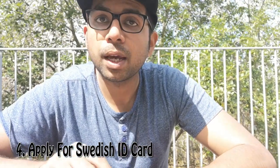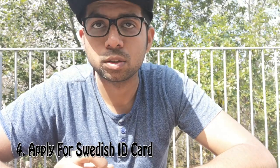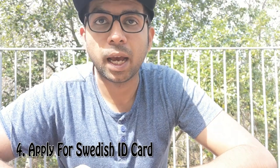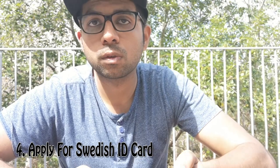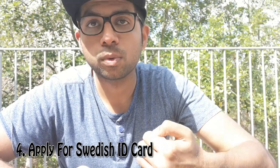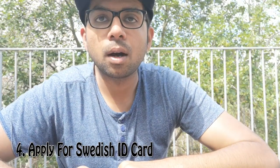Applying for a personal number is absolutely free, but applying for a Swedish ID card costs 400 Swedish kronor. You will usually receive it within one or two weeks and they will notify you via SMS. If you lose your Swedish ID card, just go back to the tax office and reapply.